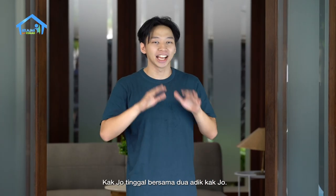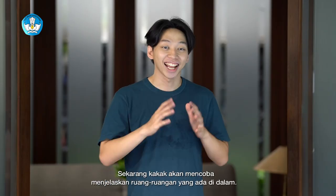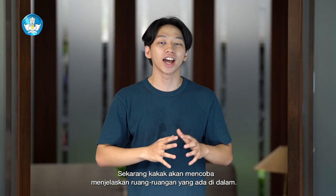Yang di belakang ini, ini rumah Kajo. Kajo tinggal bersama dua adik Kajo, namanya adalah Sinta dan Dodi. Juga bersama Ayah dan Bunda. (Behind me here, this is Kajo's house. Kajo lives with two younger siblings, named Sinta and Dodi, along with Ayah and Bunda.)